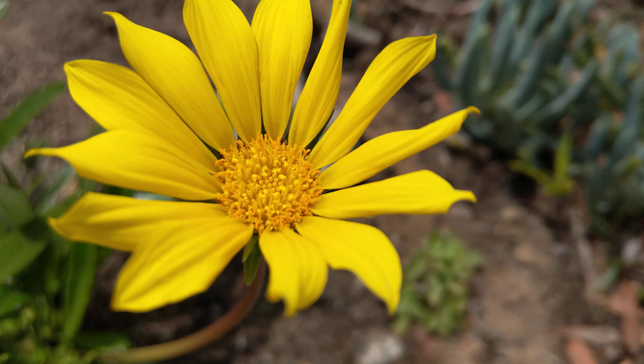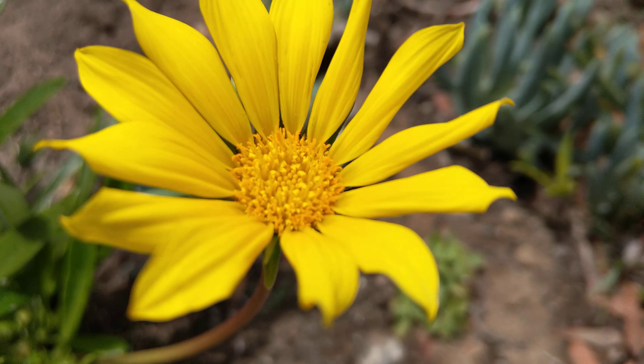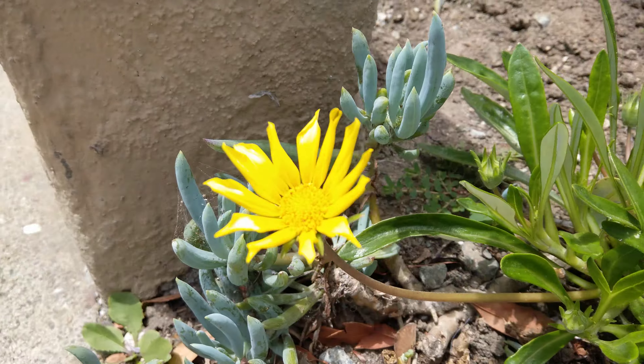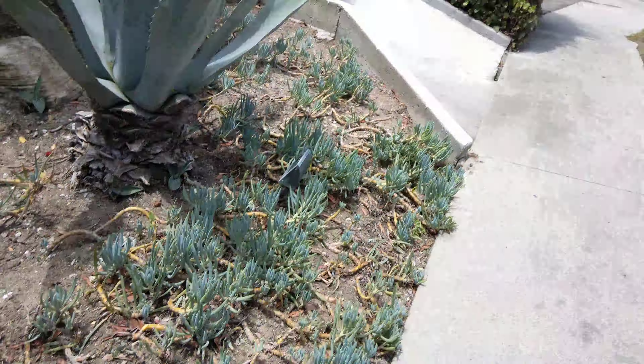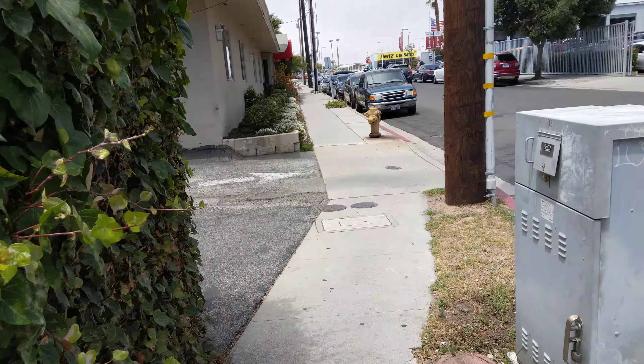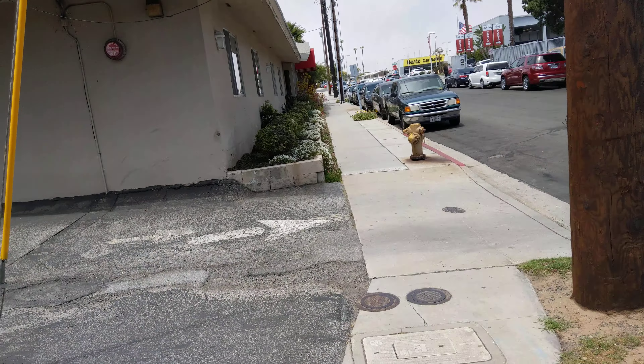How close can you get? Oh my God! So just kind of checking out the video shooting capabilities.